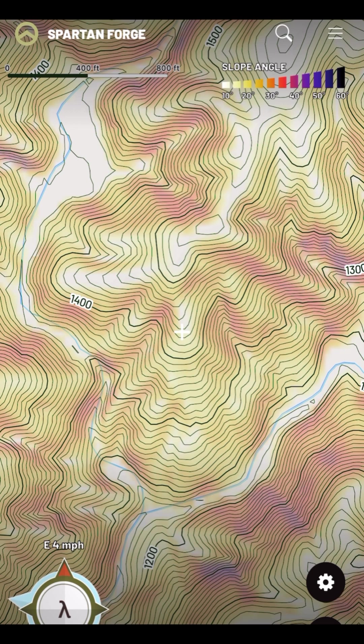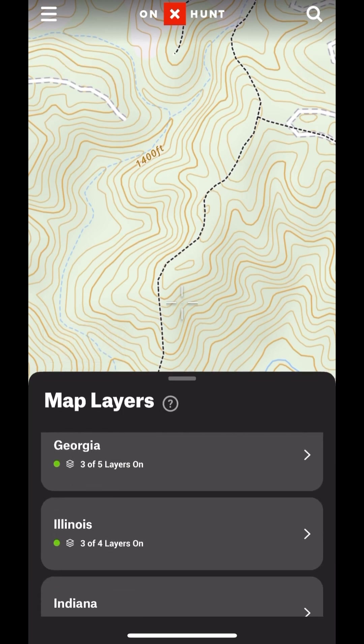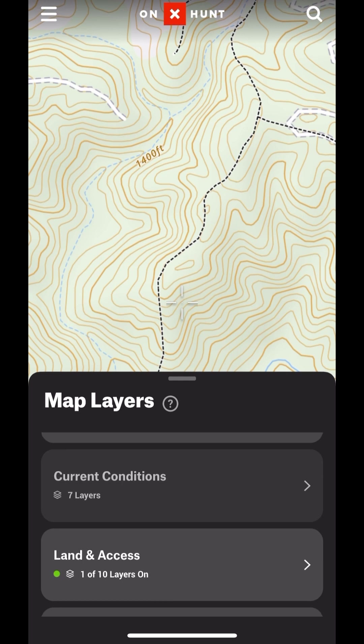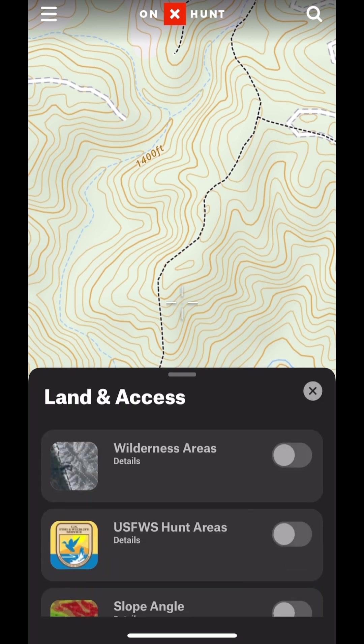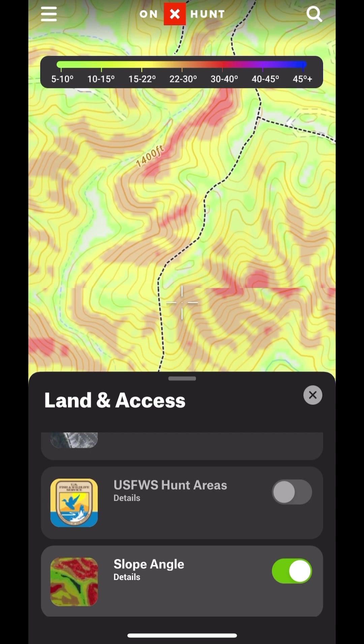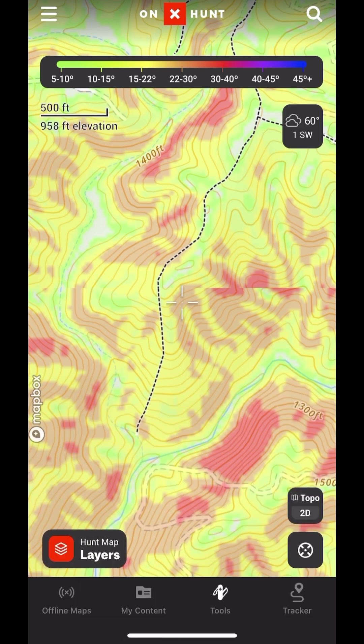Now I'm going to transition over to Onyx and look at a few of their map layers. The first one I'm going to look at is slope angle shading. You'll notice it looks a little differently on Onyx — there's a little less detail. I'm going to turn on the slope angle shading under land and access. It also shows me there's a trail, probably an old logging road, which sounds really good. I like old logging roads to find turkeys on, but you can see it's a little different than what you see with Spartan Forge.